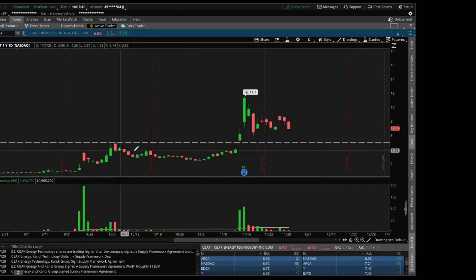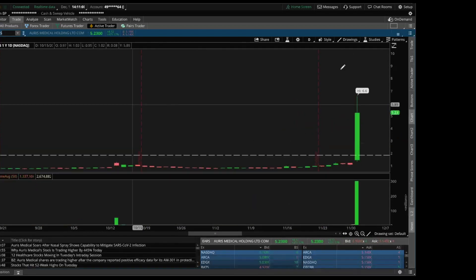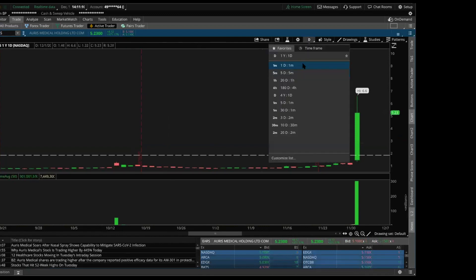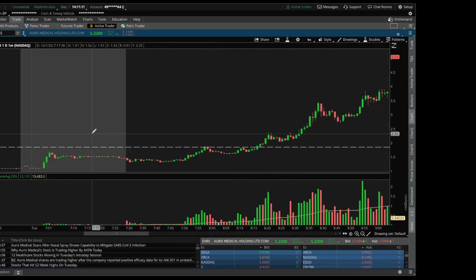I'm on a bigger time frame now — do you see the similarities? Yeah — the pop, the drop, the second pop, the drop, and then it does its thing and breaks through its resistance. Very, very similar price action, just on a larger scale. A lot of these little patterns happen repeatedly over and over again on every single time frame.